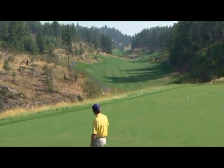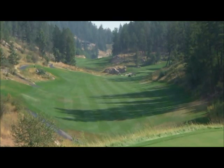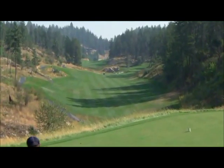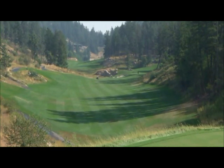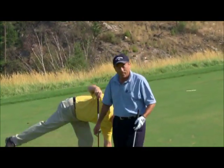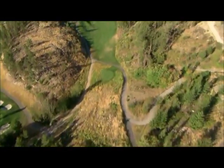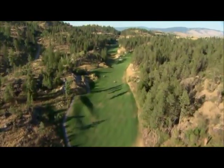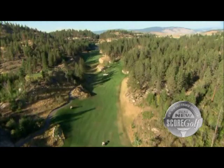There we go — good drive, Brad. Another good par five here. Perfect. So when you're not designing golf courses, you're out playing — swinging like that, you just make the game look so easy. Did you design golf courses to suit your game? Exactly. In 2010, the Ridge course designed by Doug Carrick was named the best new golf course in Canada by Score Golf Magazine.